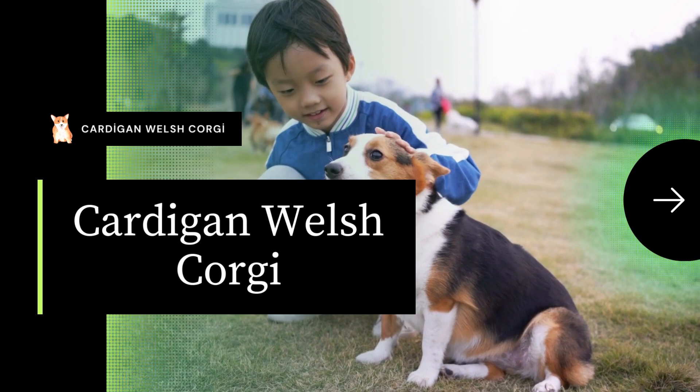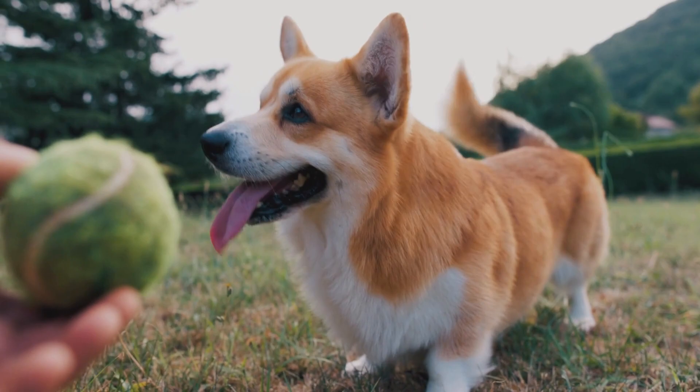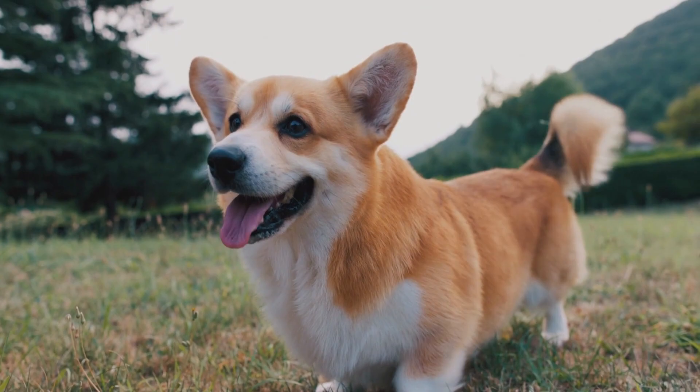This article provides information about the Cardigan Welsh Corgi dog breed, including details, images, and more. If you're thinking about getting a Cardigan Welsh Corgi as your next canine friend, you can read all about the breed including its background, temperament, and interesting facts.